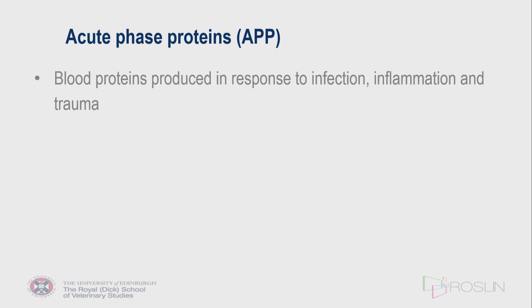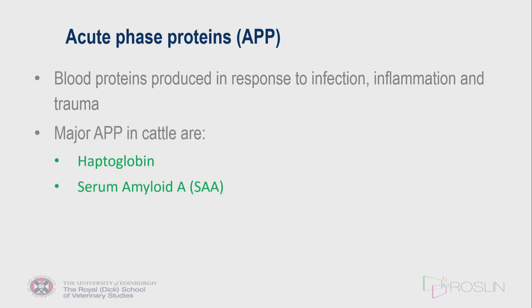Acute phase proteins, as most of you know, are proteins produced in a generalized response, usually in terms of infection, inflammation, or some kind of trauma to the cow. Those of you who might have done some equine work will be familiar with fibrinogen, which is quite widely used in that situation. Every domestic animal has a different set of acute phase protein responses, and the two major ones studied so far in cattle are haptoglobin and serum amyloid A.